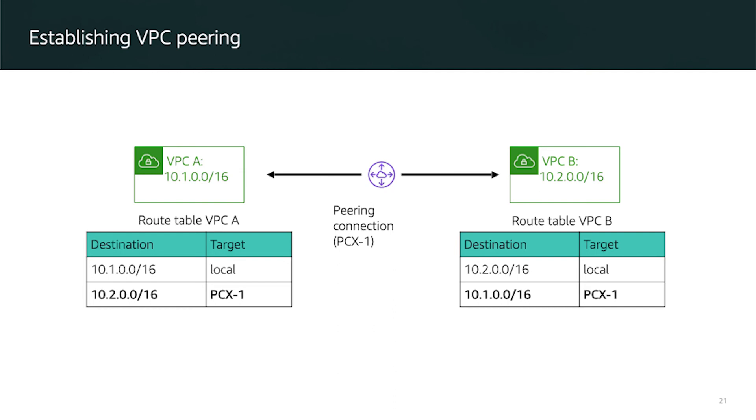Traffic always stays on the global AWS backbone, which is an advanced feature — it means traffic between two VPCs happens over a private connection. You can establish VPC Peering by configuring the route table. For example, the destination within the same VPC goes to the link-local address, and if you want to go to a second VPC, you use that destination pointing to the peering connection, such as PCX1.